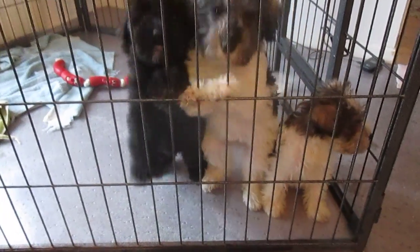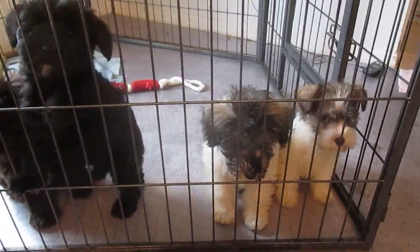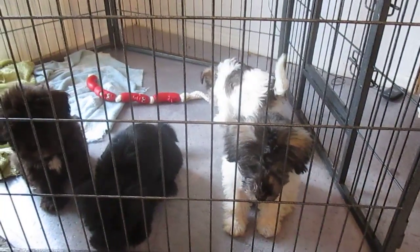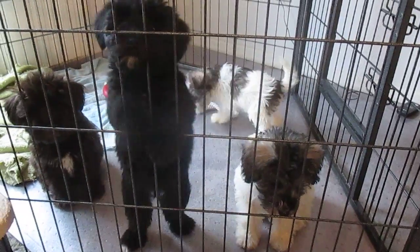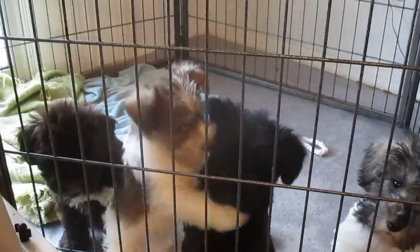Here we are at Island Miniature Schnauzers with four puppies. The purpose of this video is to show Faith's mummy what she looks like. There we go. There's Faith.